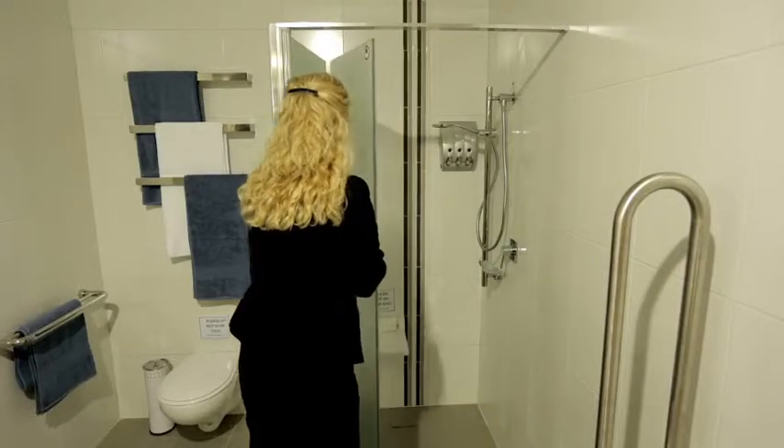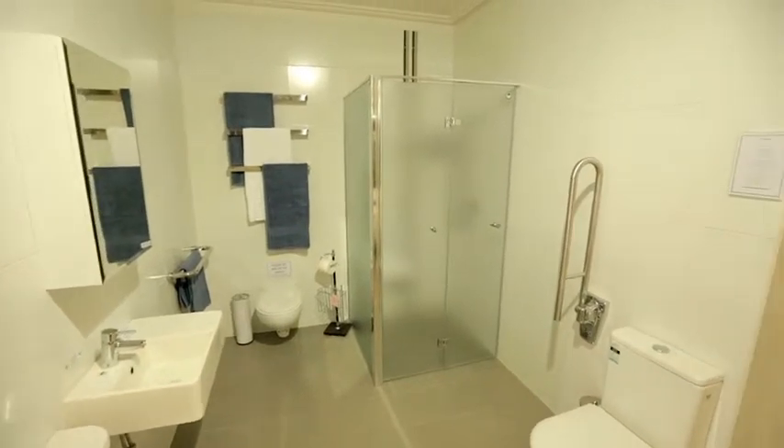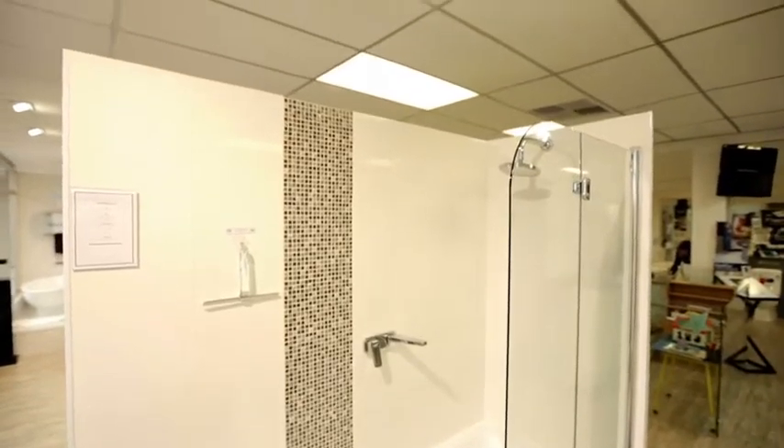The Dimonte Bifold Shower Screen provides easy entry and exit to the showering area, offering a maximum opening space. From standard bath screens to made to size, QCO have you covered.